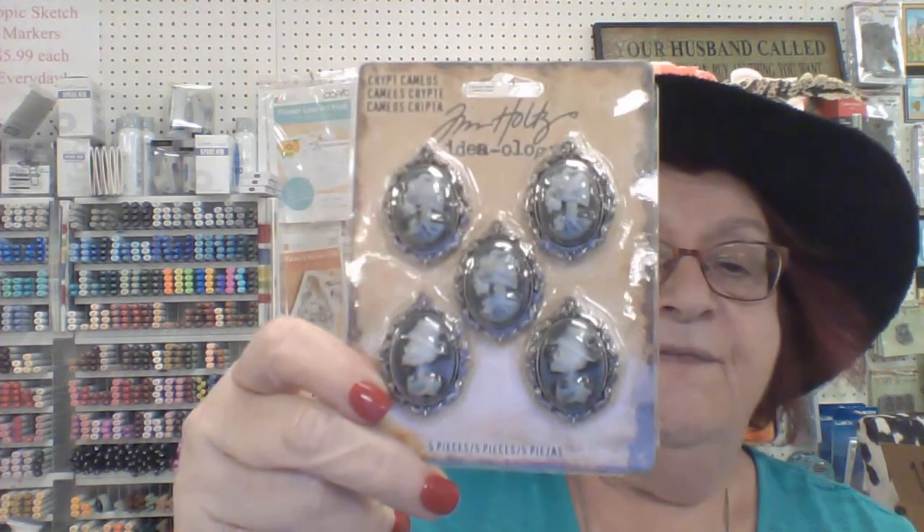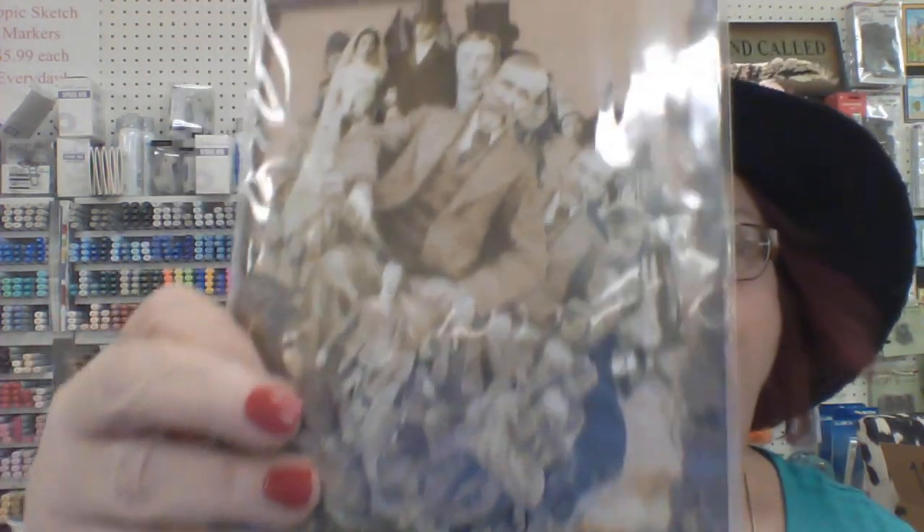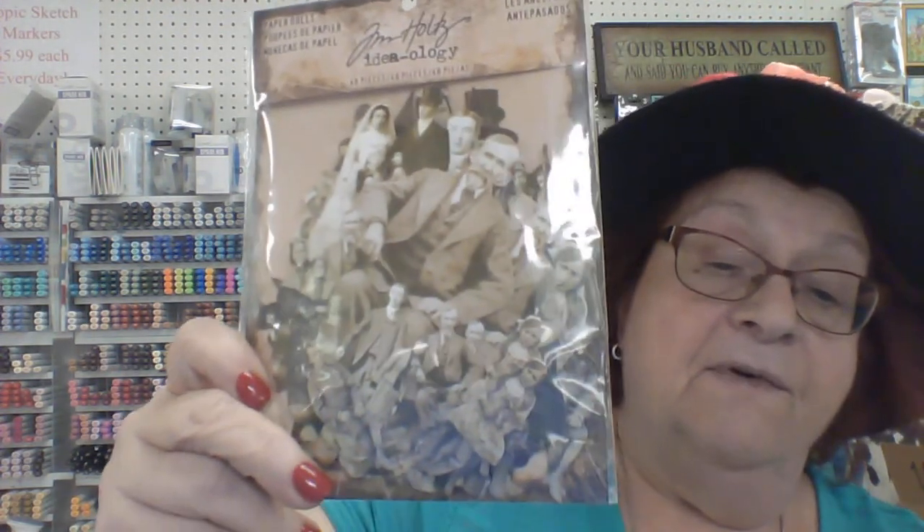From the Tim Holtz area — don't worry, all his Sizzix dies and everything are on the way for Christmas, and the stuff released today has already been ordered. Here is Crypt Cameos for Halloween — fabulous! He came out with another paper doll collection of ancestors — this thing is chock full, 48 pieces for $4.99.